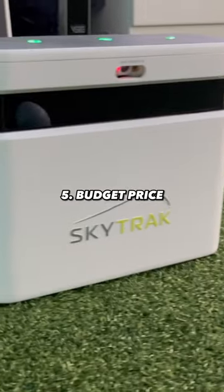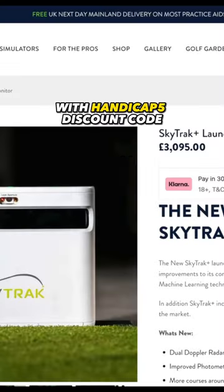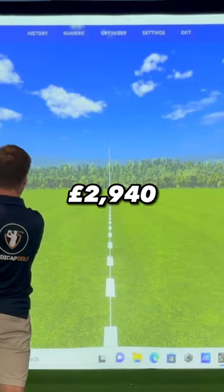All of this comes in at a budget price of around £3,100, and with your discount code, all your followers can get it for about £2,940.